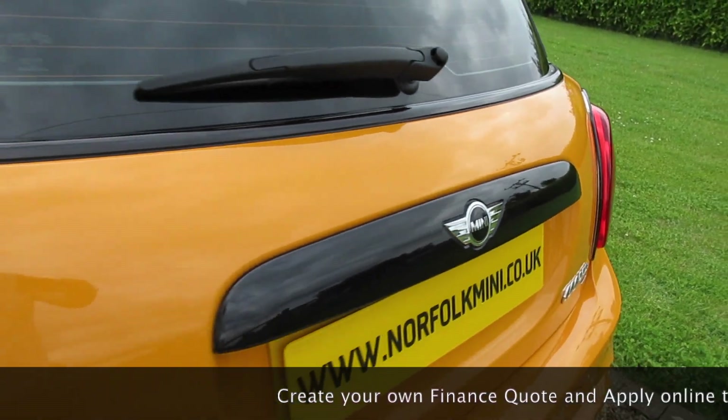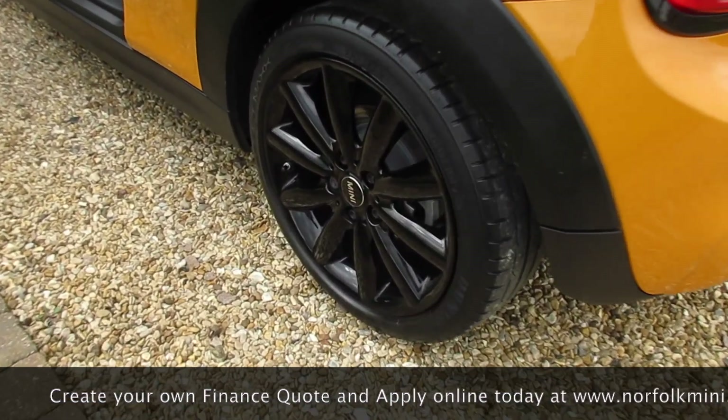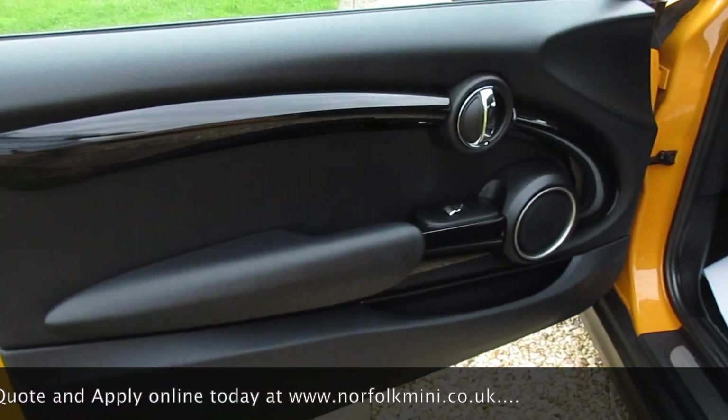It's got the black trims, the light surrounds and the black belt line. The tyres on the car are all good — they're new at the back and 5mm on the front.